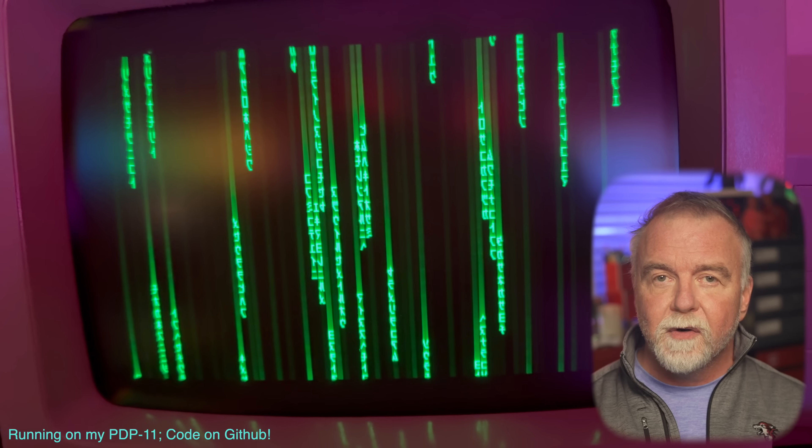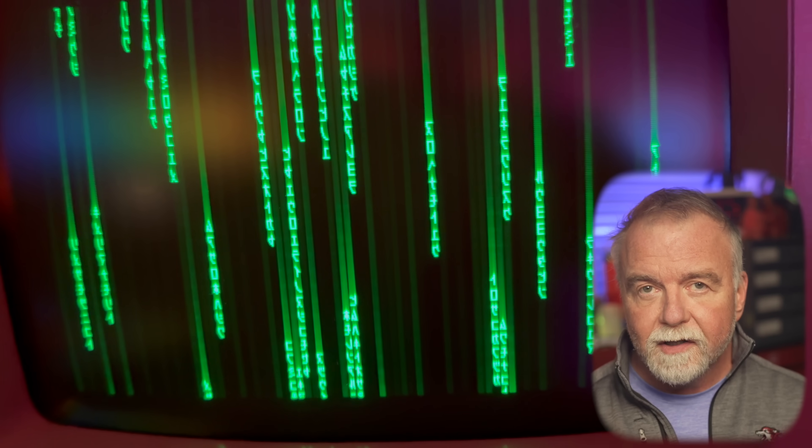Consider also glitches in software — when your computer freezes, crashes, or displays graphical errors. If our universe were a simulation, might we occasionally detect similar glitches or inconsistencies? You saw it in the Matrix. Could phenomena like déjà vu or the Mandela Effect — collective false memories shared by large groups — be subtle indicators of a programmer's oversight or a momentary hiccup?